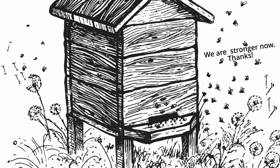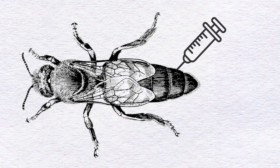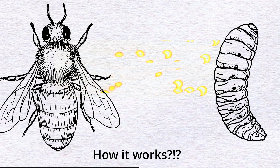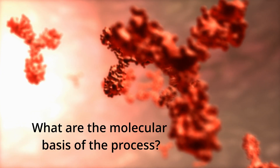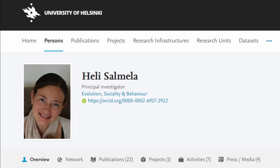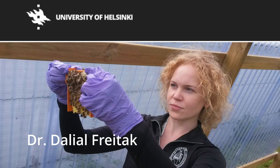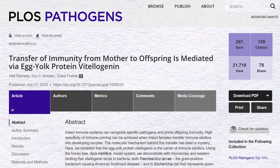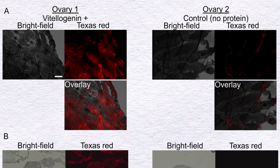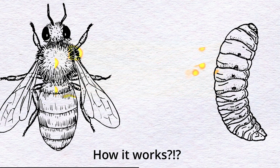Two problems, though. One, the authors used injections in the honeybee queens, which makes the method very difficult to use in real-life situations. The second problem was that nobody knew how the immune transfer occurs — the researchers didn't know the molecular basis of the process. It was one year later, in 2015, when Dr. Heli Salmela, working in collaboration with Dr. Dalial Freitak in Finland, published a scientific article describing the preliminary molecular model of how immune transfer occurs in honeybees.